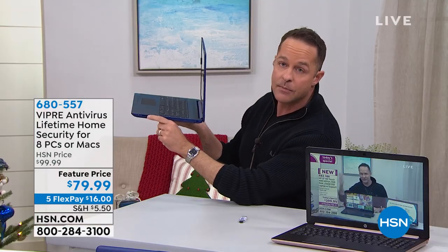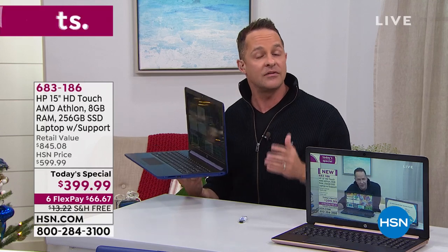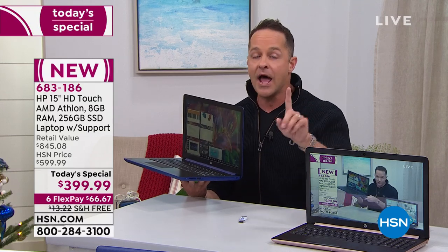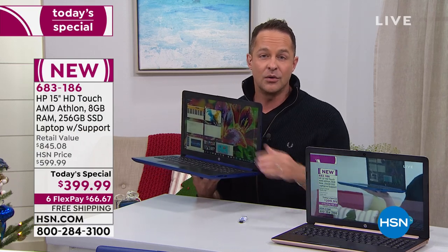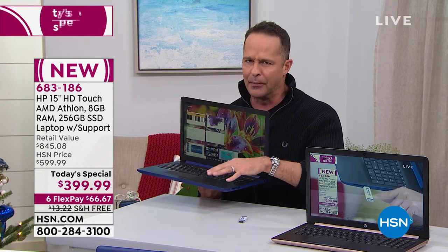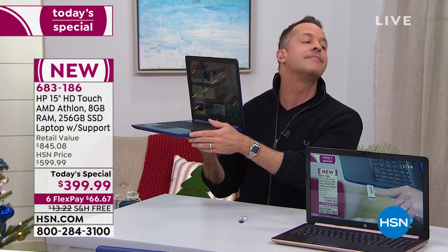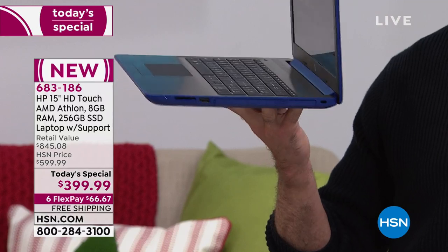There's also an SD card slot. If you want to expand the memory — very few people in this day and age need more than 256 gigs because we don't download movies the way we used to, we stream almost everything. With the 256 gigs of solid state memory, you can store about 80,000 photos, about 250 hours of video, about 60,000 songs. But if you want unlimited memory, there's your SD card.